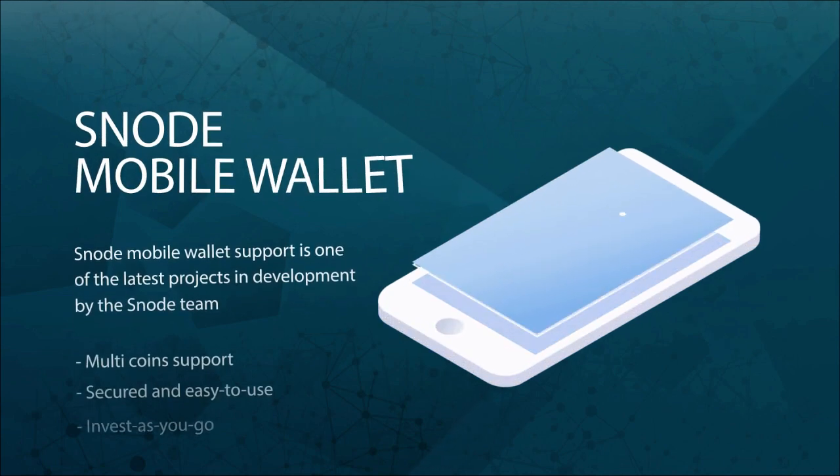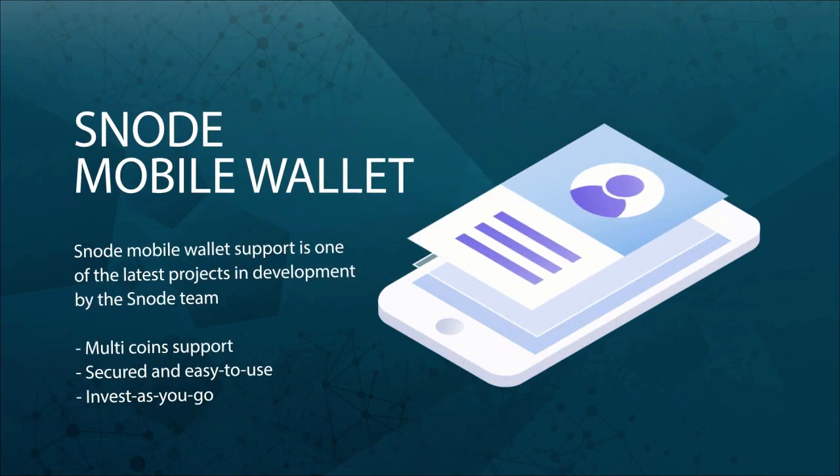Multicoin Mobile Wallet support is one of the latest projects in development by the Snode team. Multicoin Mobile Wallets enable you to access another mode of masternode hosting and investments. From now on, you will be able to pay for any services and invest into any coins supported within the Snode ecosystem simply by using your Snode Mobile Wallet.